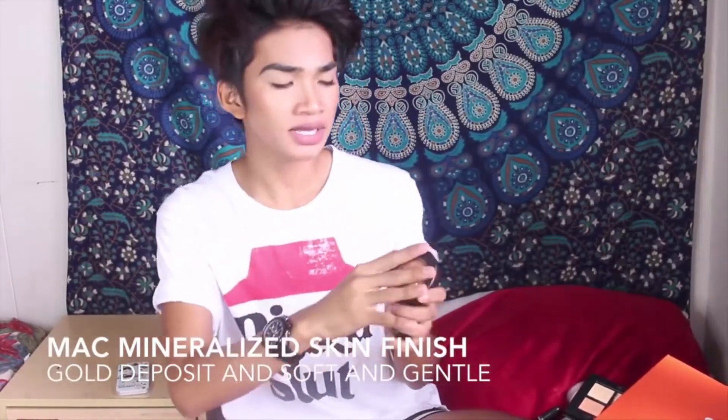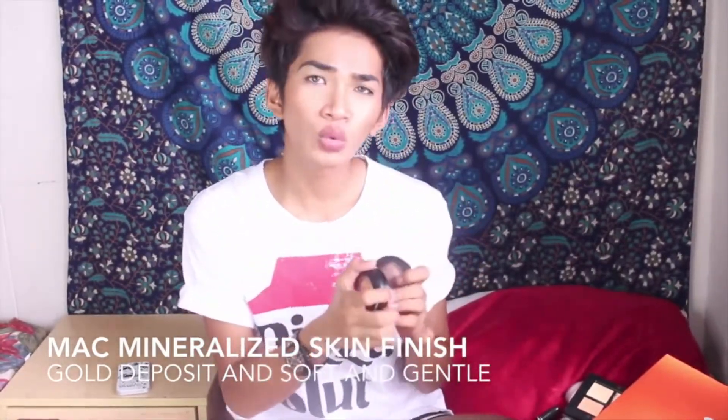Since we're in the MAC department, I want to talk about these two highlighters. I just put them on my cheeks and they're so good. This one was recommended to me by Patrick Star — if you watch him, he uses this and I think we're in the same shade of color, so I got the Gold Deposit by MAC. I also got the Soft and Gentle because I'm getting a little bit lighter, going down to like the NC42 area. The Gold Deposit is gold and the Soft and Gentle is more like a peachy silver color. If you're lighter, go with Soft and Gentle; if you're darker, go with Gold Deposit.